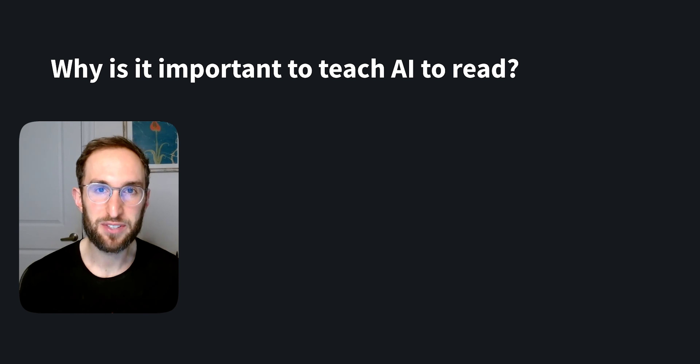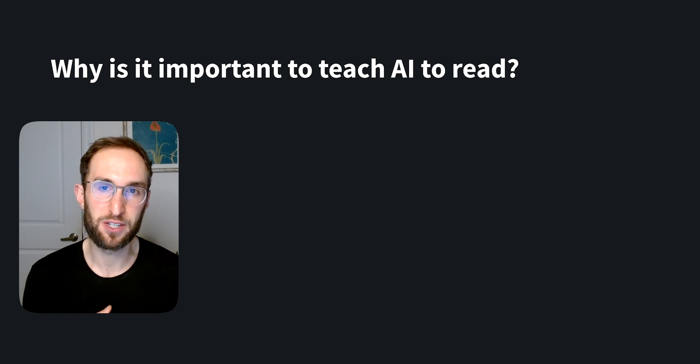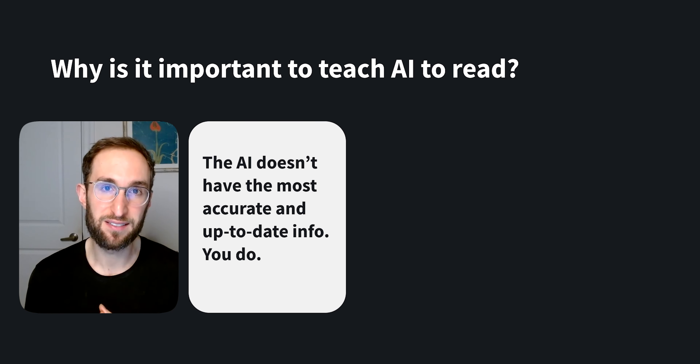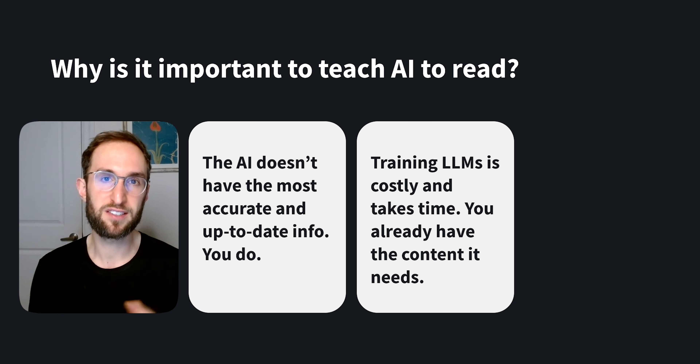While the knowledge contained in LLMs like ChatGPT is impressive, you need to be careful about solely relying on them to represent your company's information, because they typically don't have the most accurate or up-to-date information. You have this. Additionally, training LLMs from scratch is generally very expensive — it takes a lot of time, effort, and compute cost.